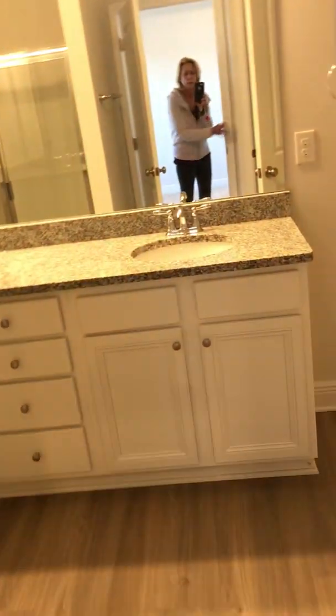Yes, and then the master. I think there's some more paint to do in here. And then here is the bathroom — oops, the water closet.